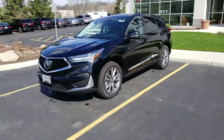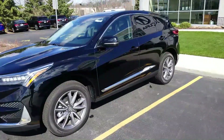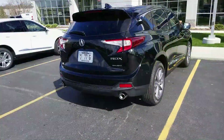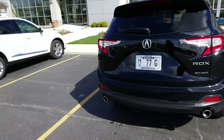All RDX models are equipped with the AcuraWatch Suite of Safety features, which include Collision Mitigation Braking System, Lane Keeping Assist, Road Departure Warning, and Adaptive Cruise Control. With a Technology Package like this one, you will also receive Blind Spot Monitor and Parking Sensors.